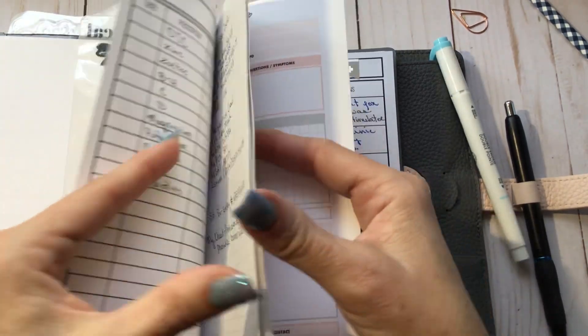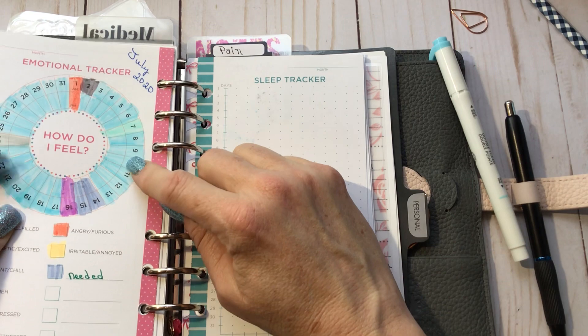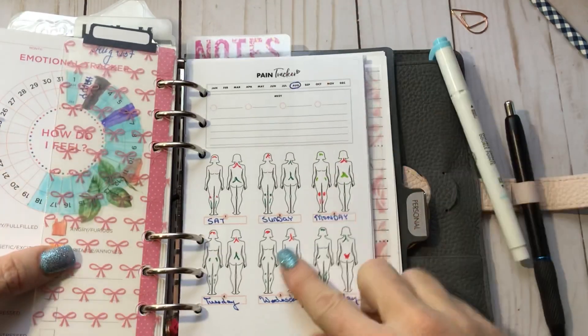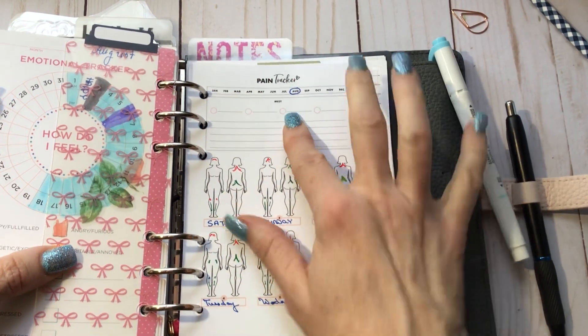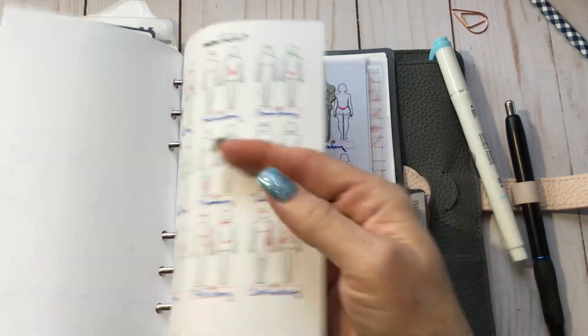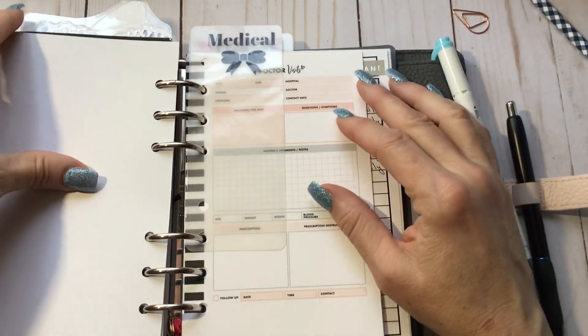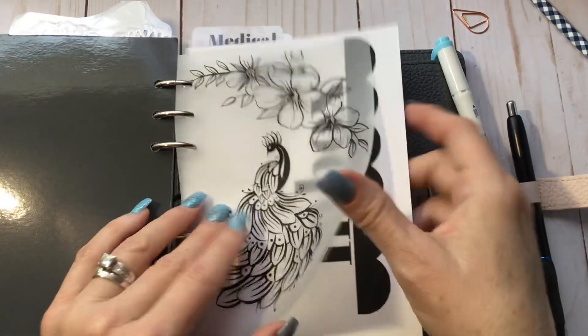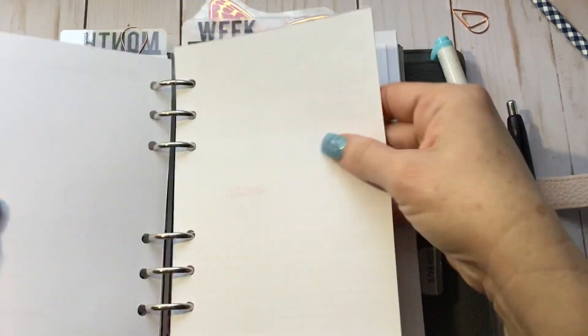I also have a mood tracker that I use daily, and then my pain tracker — color coded: blue for mild, green for moderate, red for severe, and black for unbearable. Most of my days are either red or green, or a combination. In the back I have all my doctors' information — phone numbers and addresses — because sometimes your doctors want to communicate with each other. If you're seeing a doctor for the first time, having all that information helps them get everything you need together much more quickly. I don't decorate this planner as much as my others because it's more functional.